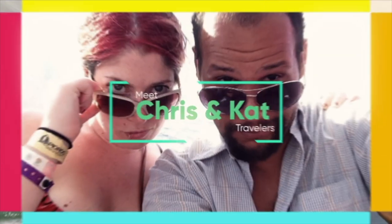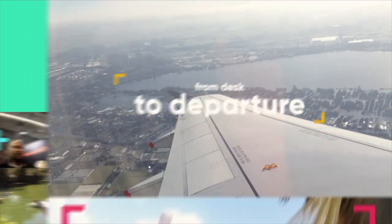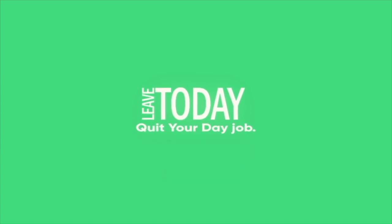Today we're going to give you a tour of the Airbnb that we're staying at. Welcome to our hotel room.